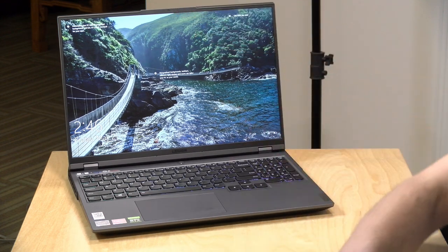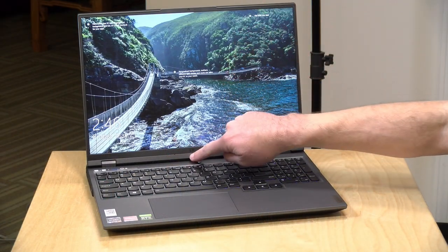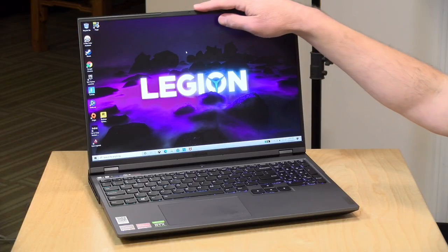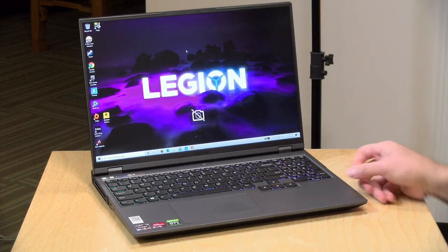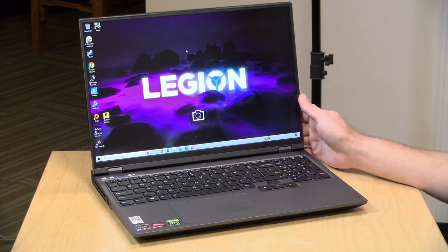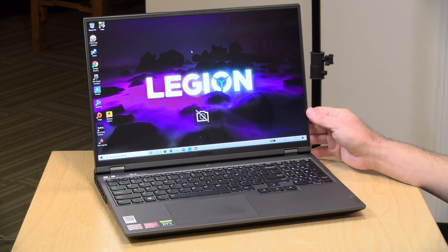There is a 720p webcam at the top — prior versions put it down at the bottom, so it's nice to see it moved up. Lenovo has put physical shutters on many of their laptops, but they couldn't fit that on this one. Instead, they integrated a physical switch at the bottom that disconnects the camera. When you flick it off the camera deactivates, and flicking it back on returns it. You won't see anything blocking the lens, but the switch cuts power to the camera.